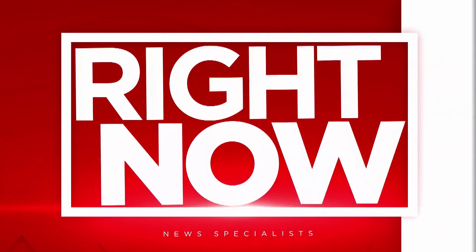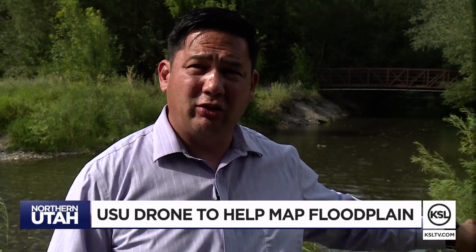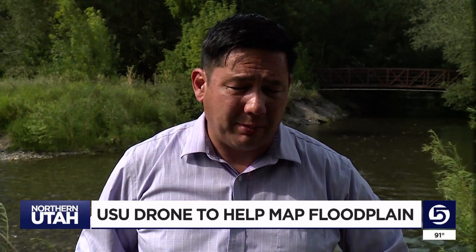USU researchers and a high-tech drone are helping get a closer look at the floodplain along the Logan River. News specialist Mike Anderson shows us how those researchers and city engineers in Logan and Nibley are poring over the data to better prepare for future flooding. Many cities and counties depend on satellite imagery to do their floodplain maps, but with this drone they're able to use infrared, which cuts through a lot of the trees and brush that can block the images, seeing areas they couldn't accurately see before.